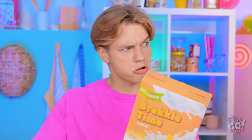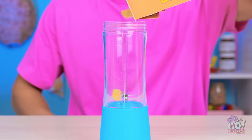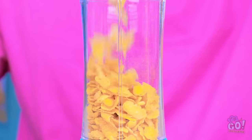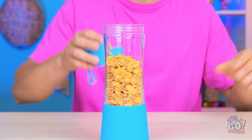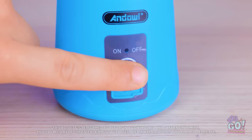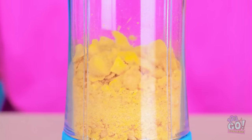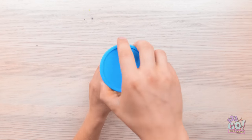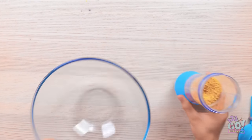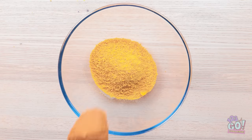Let me think. I have an idea! I'll need this mini blender. I'll pour the cereal into the blender — I'll need more than that. That should do it. Now I'll put the lid on, nice and tight. Then I can switch it on. I want to turn it into a powder. The blender does all the hard work. Look at it go! That looks about right. Next, I need a large bowl. I'll empty the cereal crumbs into it. Gotta get them all.